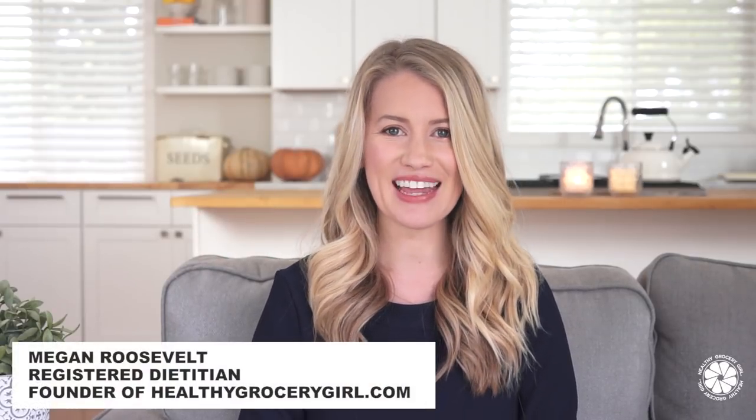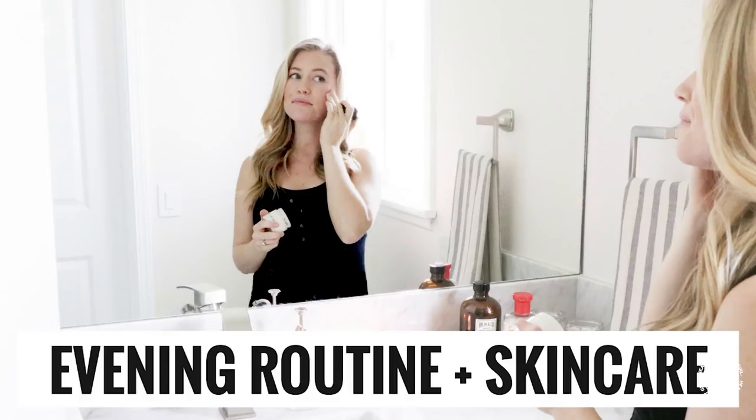Hey friends, welcome back to Healthy Grocery Girl. If you're new to our channel, my name is Megan and we typically share food and wellness videos. Today I'll be sharing my evening routine. Since becoming pregnant I have changed and added a few products to my evening skincare routine, so I thought it'd be fun to share that as well.